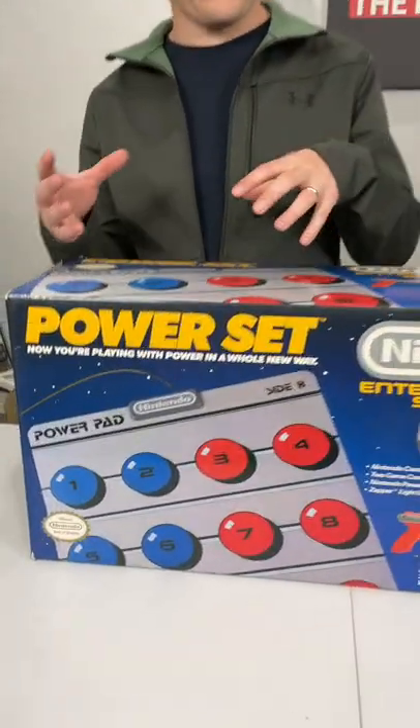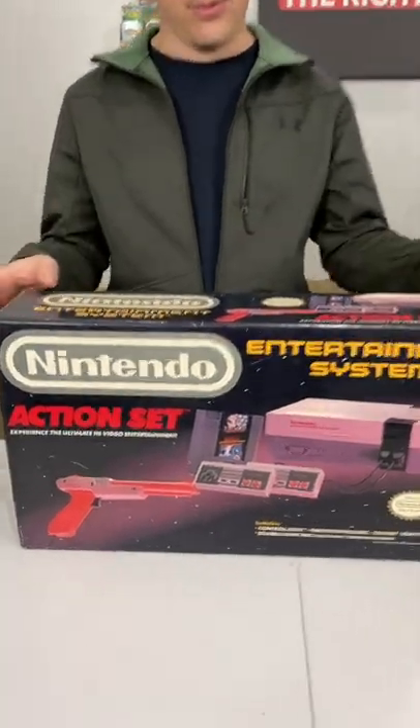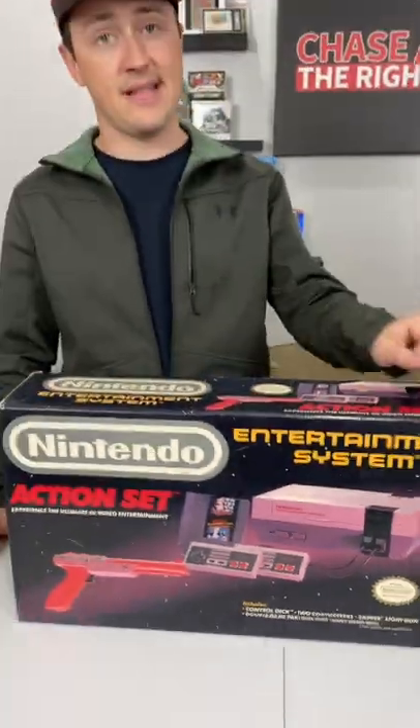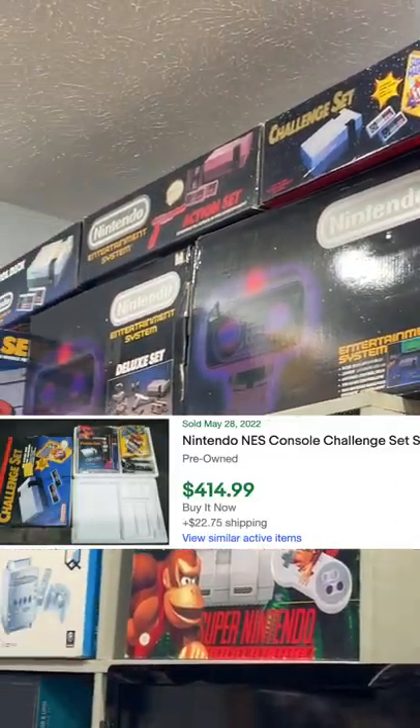The power set came with the power pad to play World-Class Track Meet with, and the action set was actually probably the most popular and highest selling, and came with the classic Mario Duck Hunt combo and the Zapper. And I have the ROB the Robot deluxe set, challenge set, and a couple other variants up there.